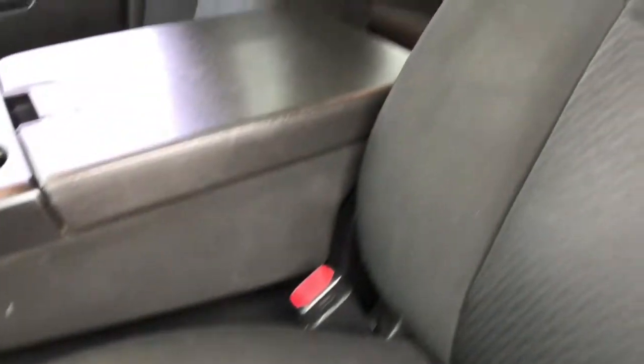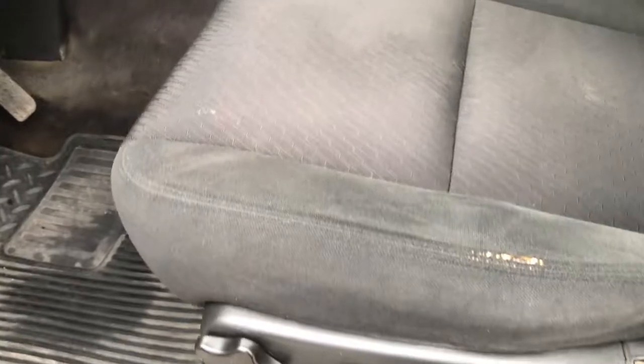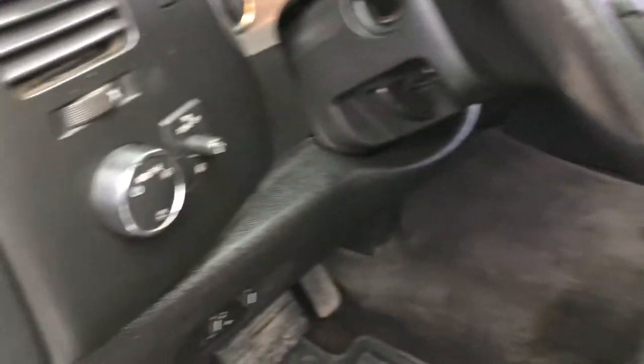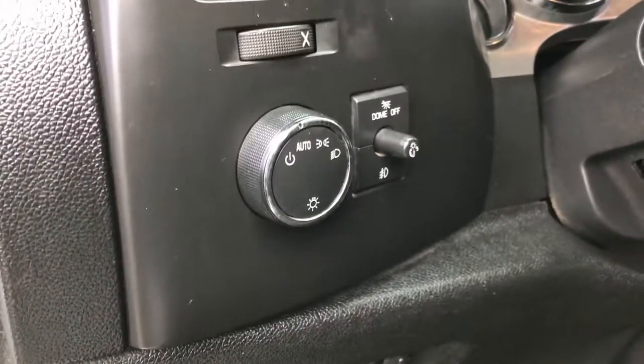Inside you get the SLE 1 package, which gives you the black cloth interior. The driver's seat is in pretty nice shape — a little disclaimer, we are going to fix a small spot so that will be fixed. It has factory all-weather floor mats throughout, a factory brake controller, auto headlamps, information center, power windows, power locks, and power mirrors.